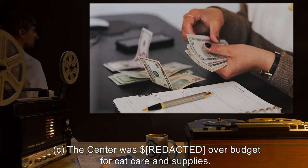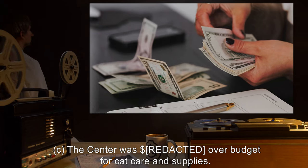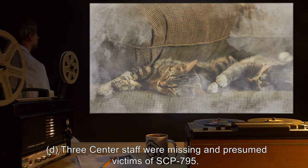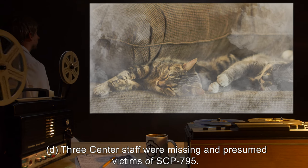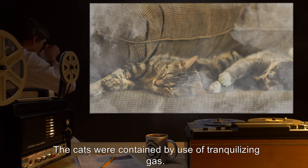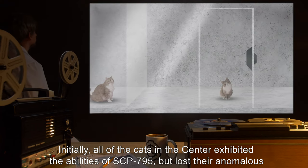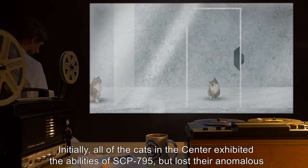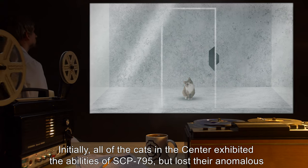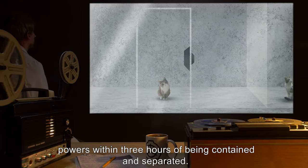C: The center was significantly over budget for cat care and supplies. D: Three center staff were missing and presumed victims of SCP-795. The cats were contained by use of tranquilizing gas. Initially, all of the cats in the center exhibited the abilities of SCP-795, but lost their anomalous powers within three hours of being contained and separated.